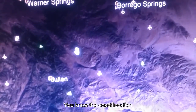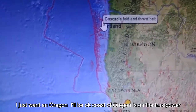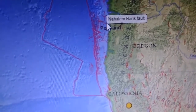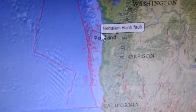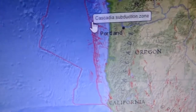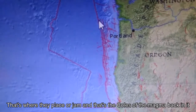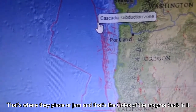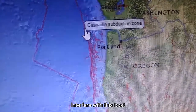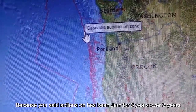The hotspot off the coast of Oregon is on the thrust belt. Right here is the Cascadia Subduction Zone coming down through this area — that's where the plates are jammed, and that's the cause of the magma backing up. Other factors may interfere, but the Cascadia Subduction Zone has been jammed for over three years.